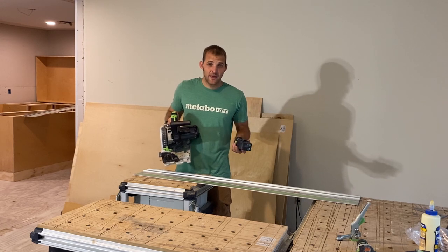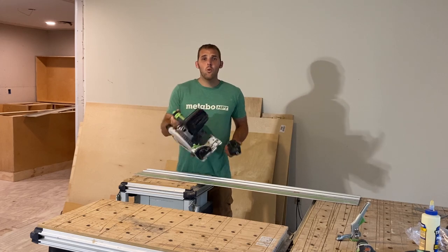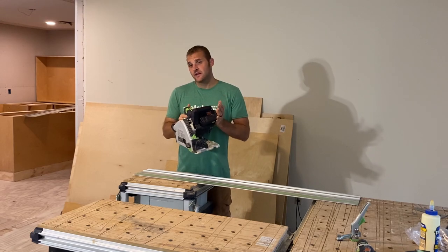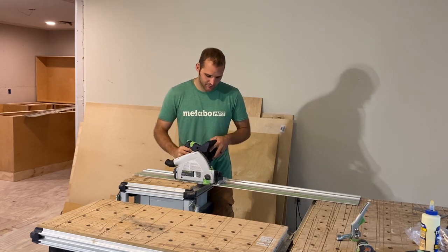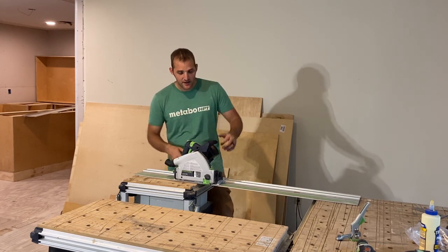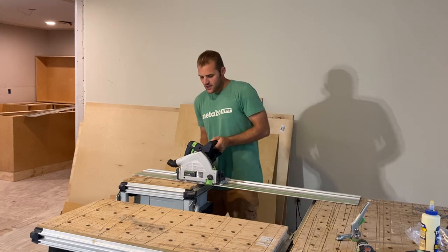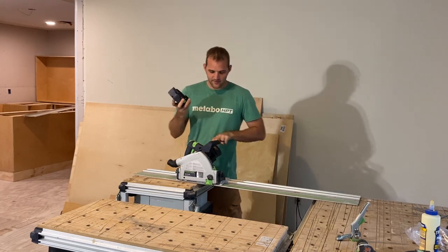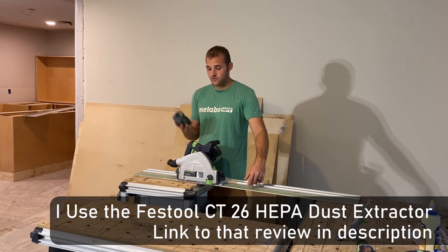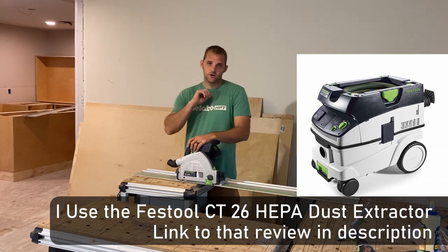Another great thing is if you're in a pinch and you only have one battery, it still works — it goes at half the speed compared to two batteries. But if you really need to cut something and you only have one battery, it'll do it. Also, if you get one of their Bluetooth batteries and pair it with your Bluetooth Festool vacuum, it will automatically come on. No need to remember to turn on your vacuum.